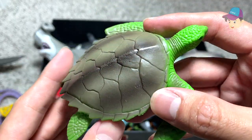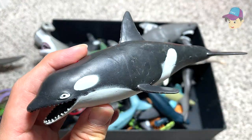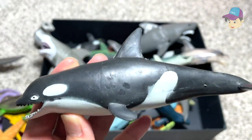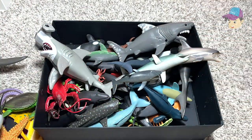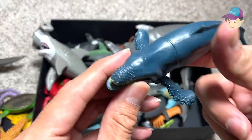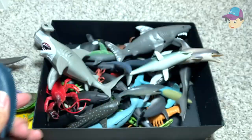Over here we have an orca, which is also known as a killer whale. It's actually an apex predator, which means in the water it's basically like the king of the predators. Right over here we have another whale.